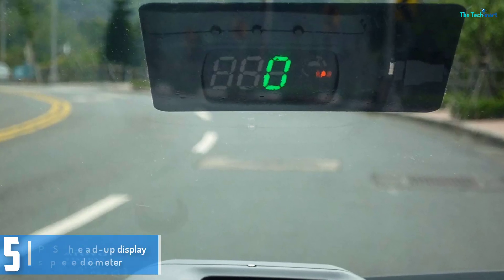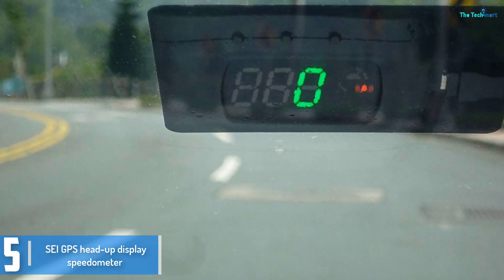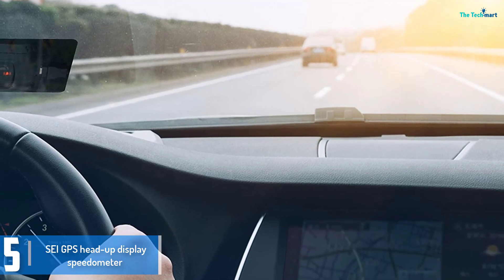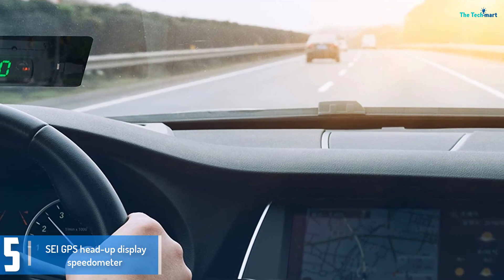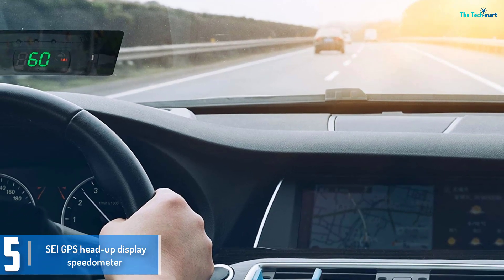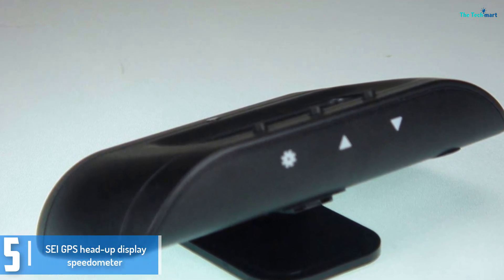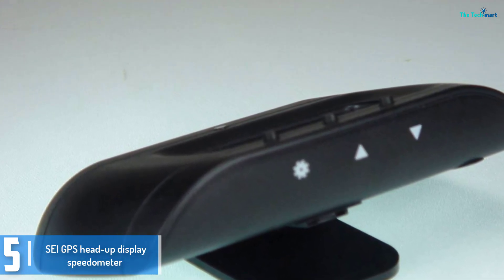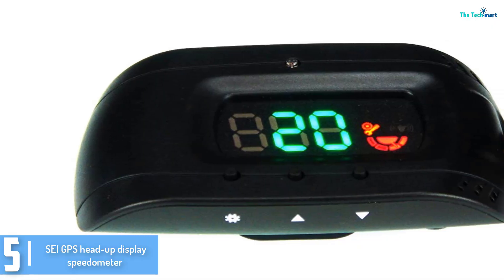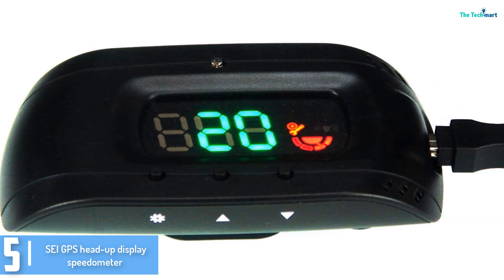Starting at number 5, we have the SEI GPS Head-Up Display Speedometer. The particular function this GPS speedometer has is the head-up display that projects the speed of the car on a windshield. The package comes with the primary unit, the display film, the power adapter and lots of different accessories which can be surely beneficial. One need not keep looking at the speedometer to check the speed — the head-up display works great, and an over-speed warning can also be set with a button on it.